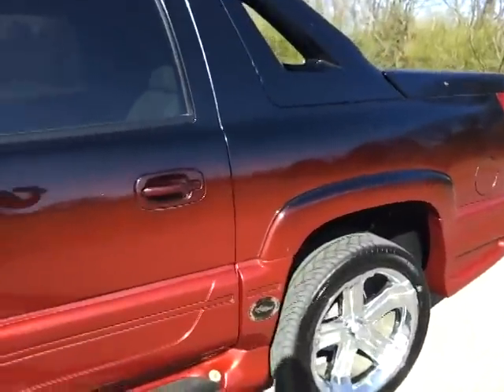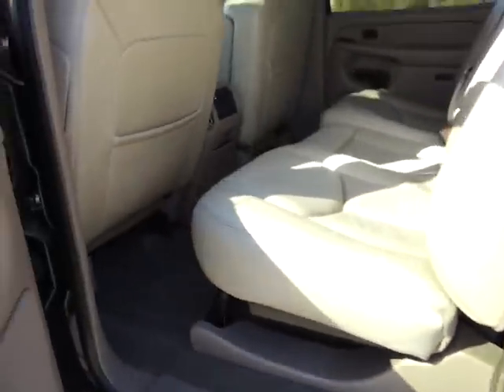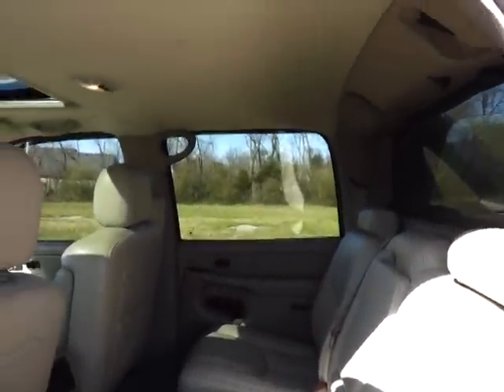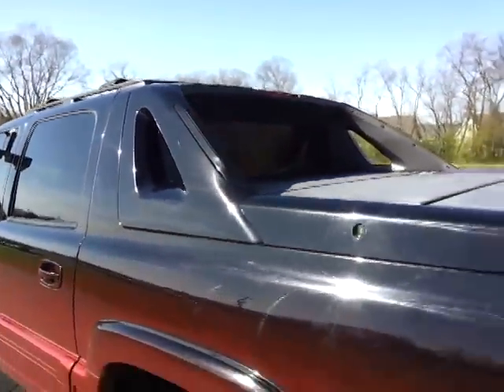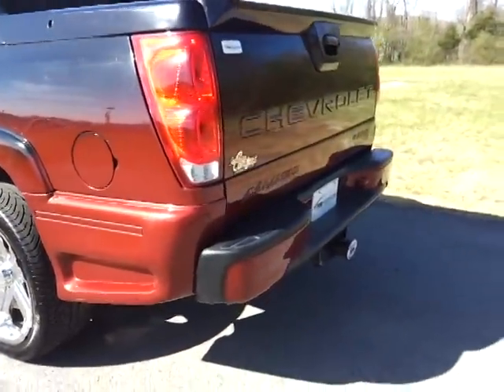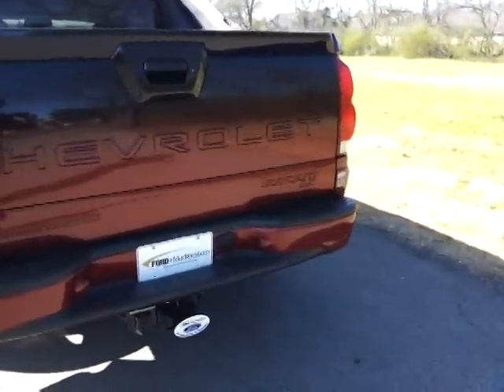Leather trim. Southern Comfort is a very well-known conversion package. It has tan leather, rear window defrost — very clean, non-smoked interior. It's got rear audio controls, wood grain trim, a painted-to-match back louver window, and a trailer towing package. Southern Comfort calls this package the Ultimate LX.